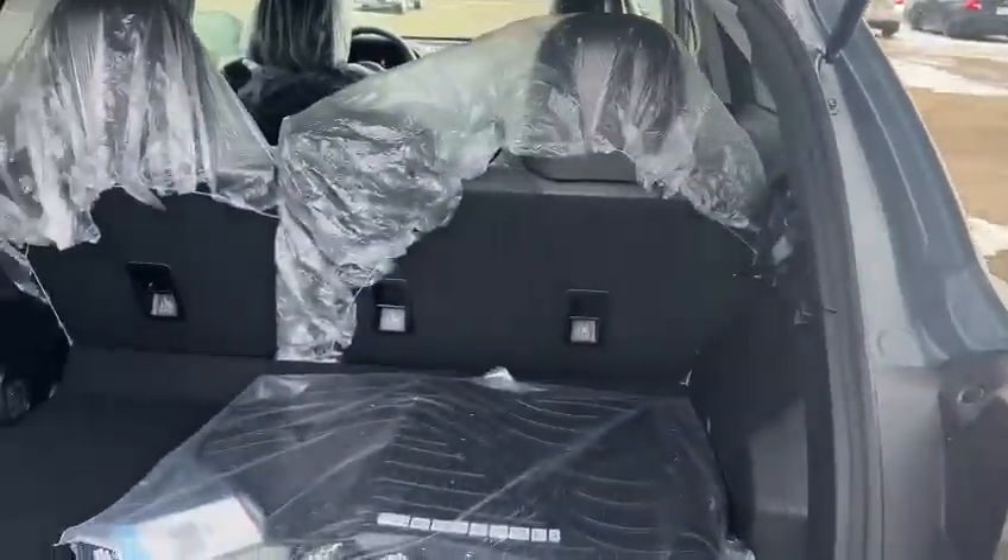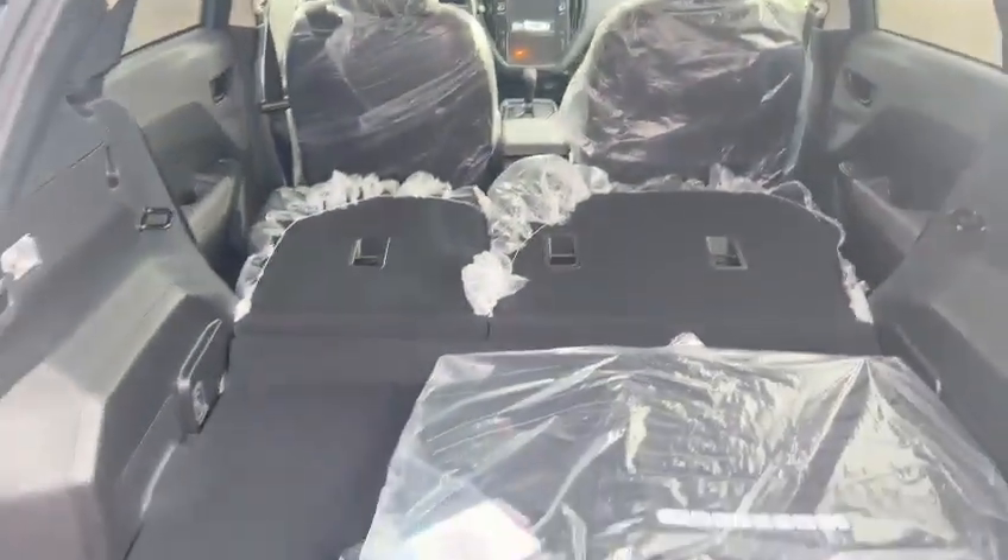And here's the trunk space — pretty spacious. You can also fold down the rear seat, and here's the space.